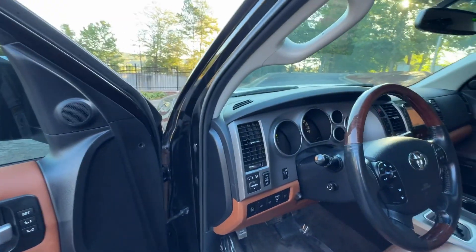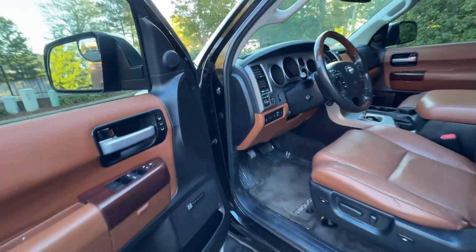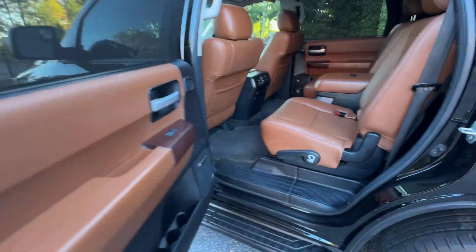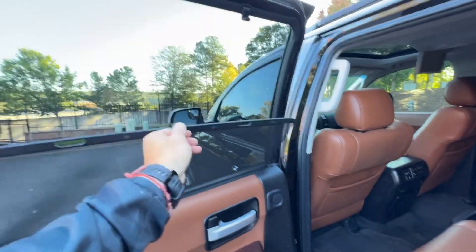This switch here is pretty much a dead switch — it shows power, but I'm guessing a previous owner had some kind of light up front, like maybe a light bar in the grille or something. It's not there anymore; the end of the wire is just cut off, so it's a dead switch. We can get it removed if you really want.